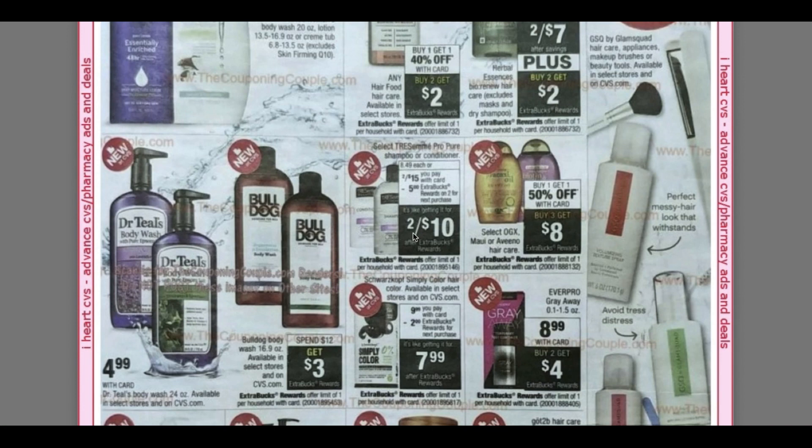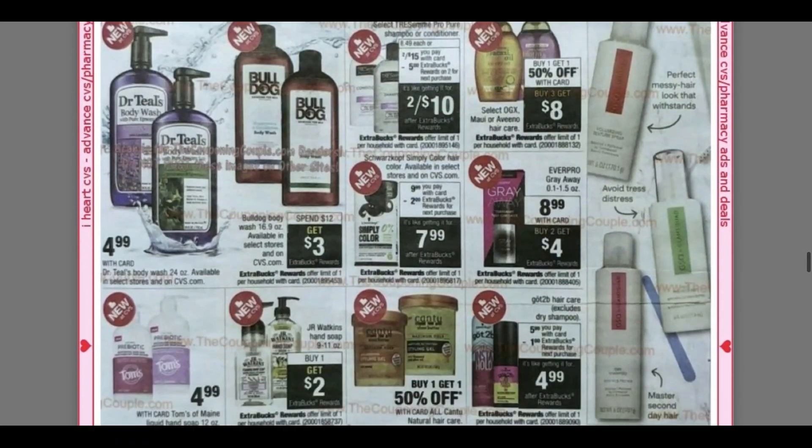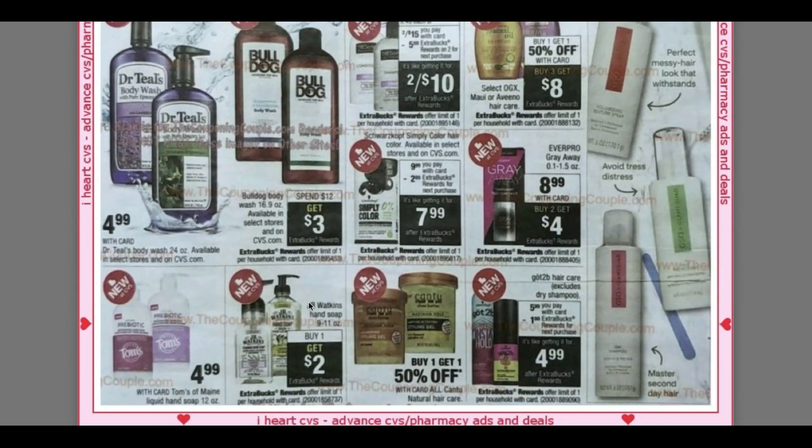We've got the Tresemme Pro Pure — we're expected to get a $5 coupon in this week's April 19th inserts. It looks like they have Tom's Hand Soap for $4.99 at CVS now. The J.R. Watkins is buy one, get a $2 extra buck — I think it's like $4.99, so that would make it $2.99.